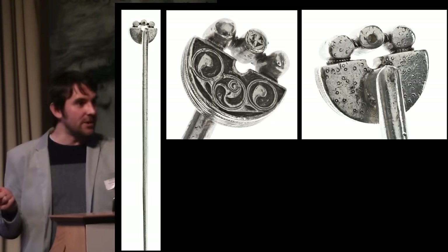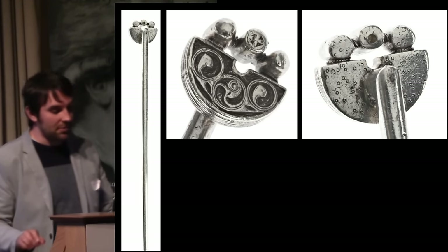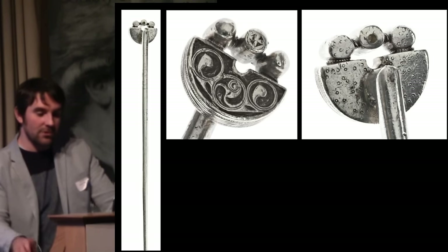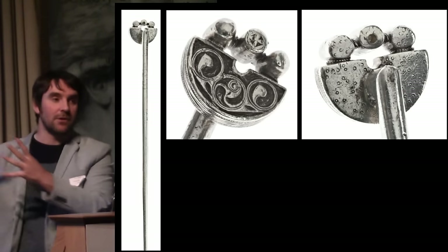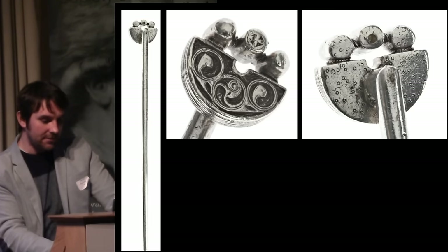Thinking about where silver hand pins are found: Traprain Law gives us a connection, there was one from the Gold Cross hoard, one at Freswick Links, a couple in central Ireland, and a scatter in what would have been fifth to sixth century post-Roman England. There's also one recently found on the Continent at a place called Hallum Turf, which reminds us we shouldn't just be looking at Britain and Ireland — we should think about this material as part of early medieval Europe and Scotland's place within it.